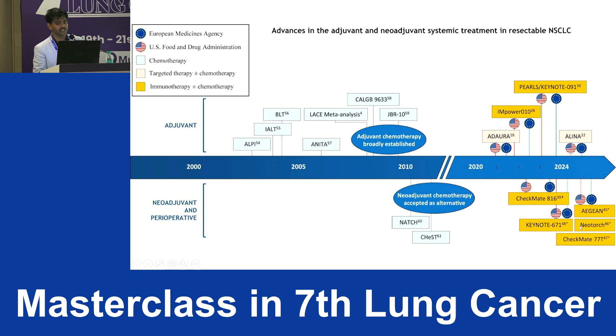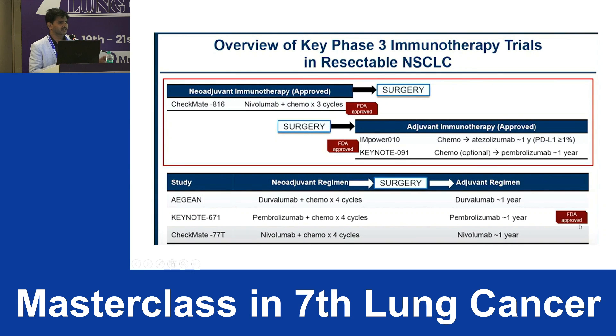First, a quick overview of the phase 3 trials and FDA approvals. In the neoadjuvant setting, CheckMate-816: neoadjuvant immunotherapy along with chemotherapy for three cycles, then patient underwent surgery, with optional chemotherapy after — FDA approved. In the adjuvant setting, IMpower010: surgery followed by chemotherapy, then atezolizumab for one year — approved for PD-L1 greater than 1%. Keynote-091: optional chemotherapy after surgery, then pembrolizumab for one year — approved for all comers irrespective of PD-L1 status.